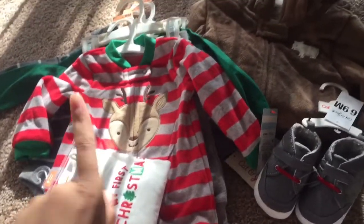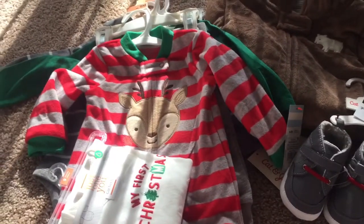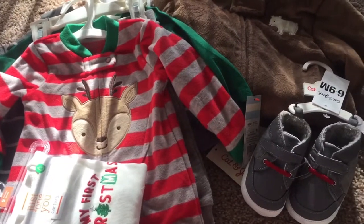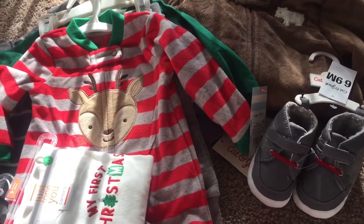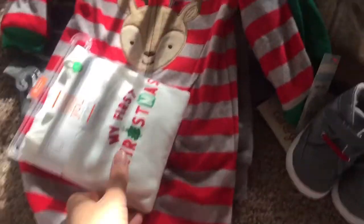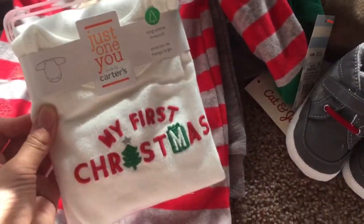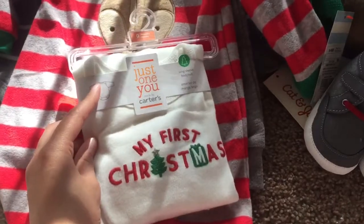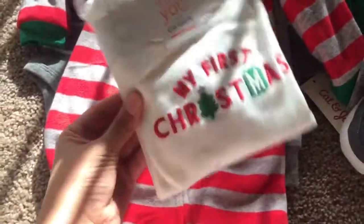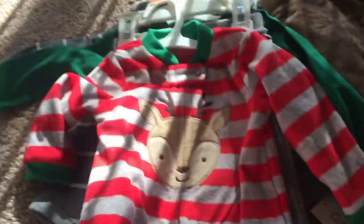So in the first bag, this is everything for my son. We were originally gonna spend at least a hundred dollars in Target just on clothes for him, but we stopped around seventy-something for clothes. Of course I had to grab this — it's my son's first Christmas. This is from Carter's and it was five dollars. They had a whole section of Christmas stuff, it was so cute, but I just grabbed the romper.